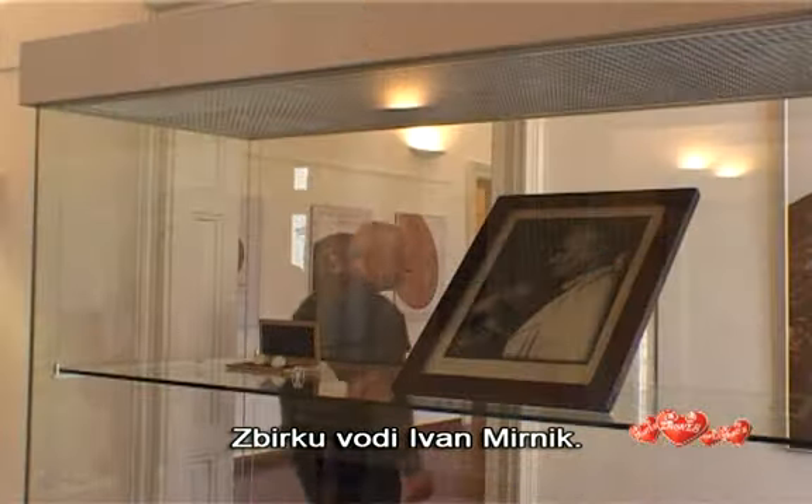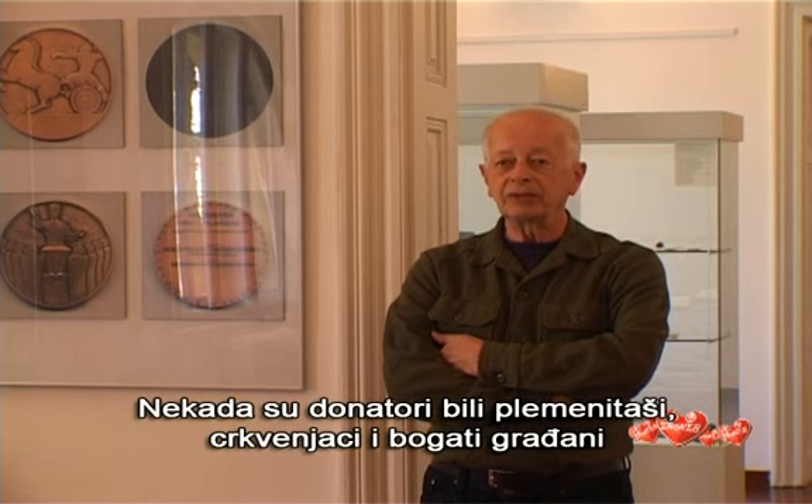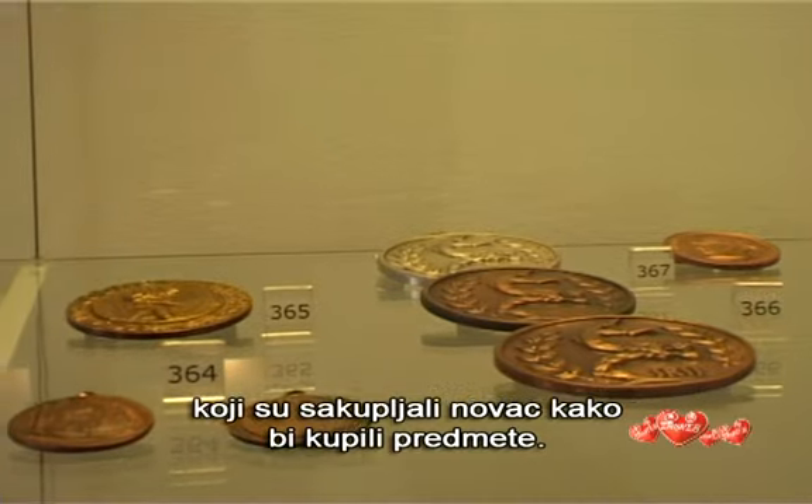The collection is managed by Ivan Miernik. In the past, the donors were noblemen, churchmen, and fine citizens who collected money to buy objects.